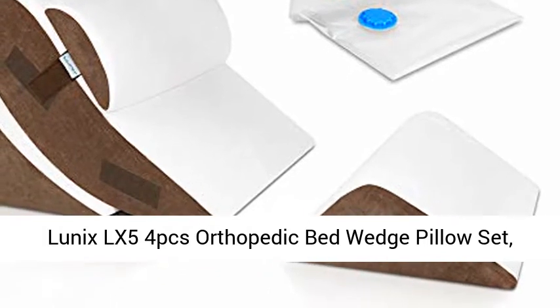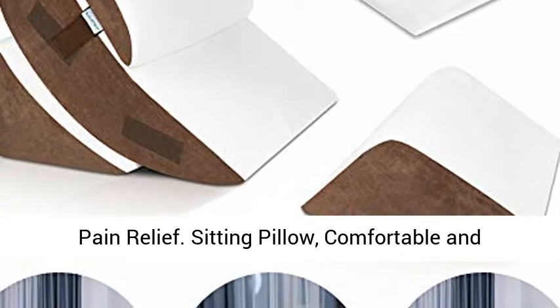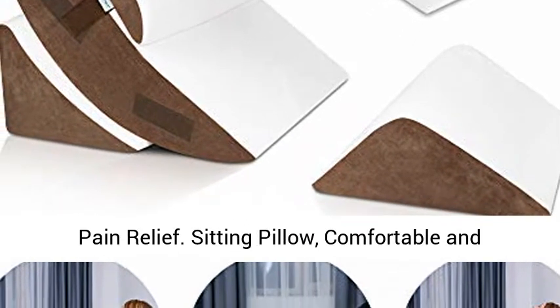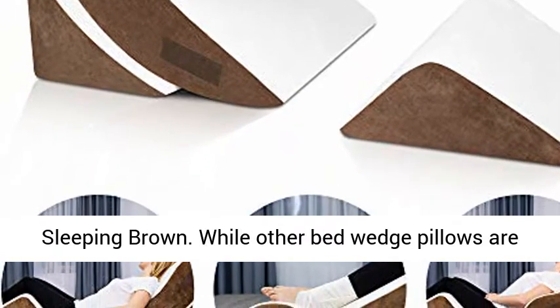Lunix LX54PCS Orthopedic Bed Wedge Pillow Set. Post-surgery memory foam for back, neck, and leg pain relief. Sitting pillow, comfortable and adjustable pillows for acid reflux and GERD for sleeping, in brown.